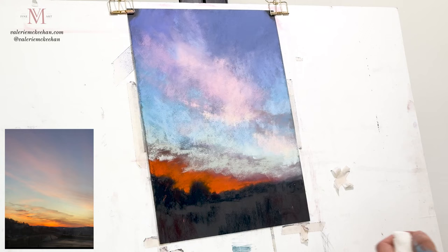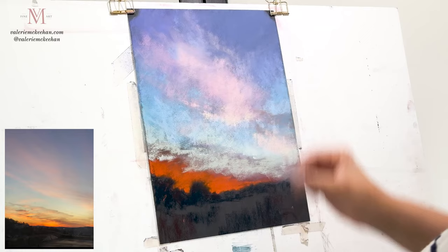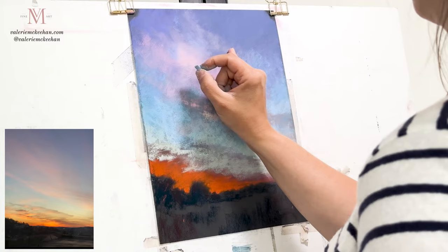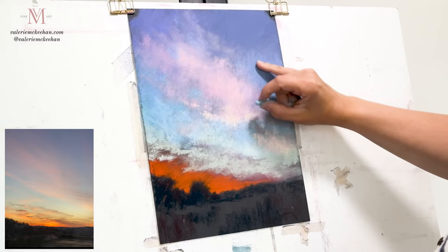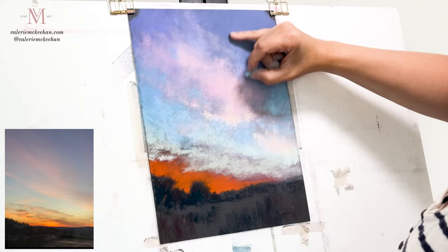Clouds are water vapor, which is another reason why I love the ability to glaze with soft pastel — you can get that beautiful effect of just a light, vaporous cloud. I added some of that pink even into the blue sky to give that effect. Softening, and more bridge transitions here in the sky.